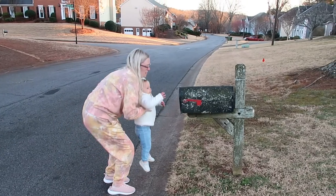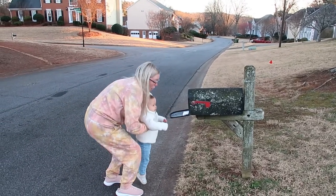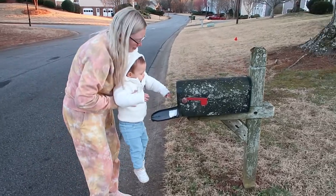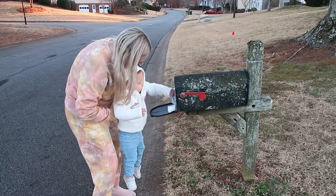Once she woke up and realized she had taken a nap, I said, 'Alice, guess what? The Patsy Fairy came and brought you a present!' And we opened it up together.